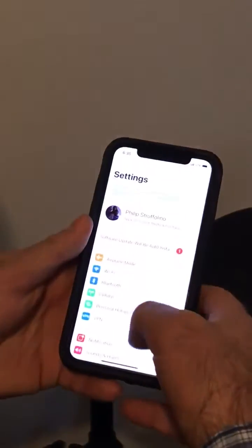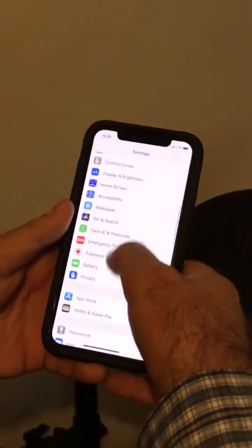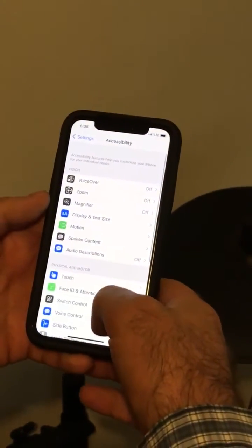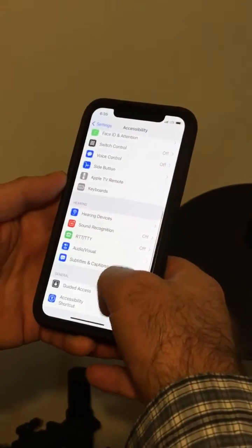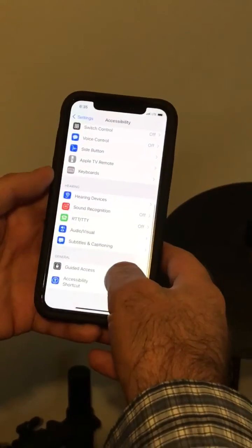There's a nice way to get around this. If you go to Settings, under Accessibility, there's a feature — it's normally a child protection feature, but it actually works beautifully for this purpose — it's called Guided Access.